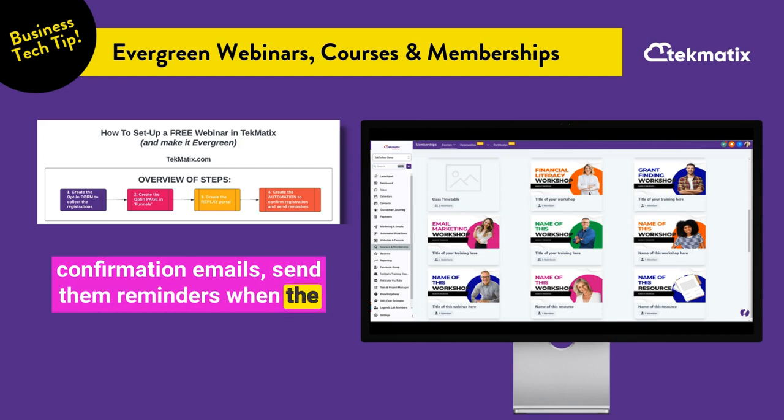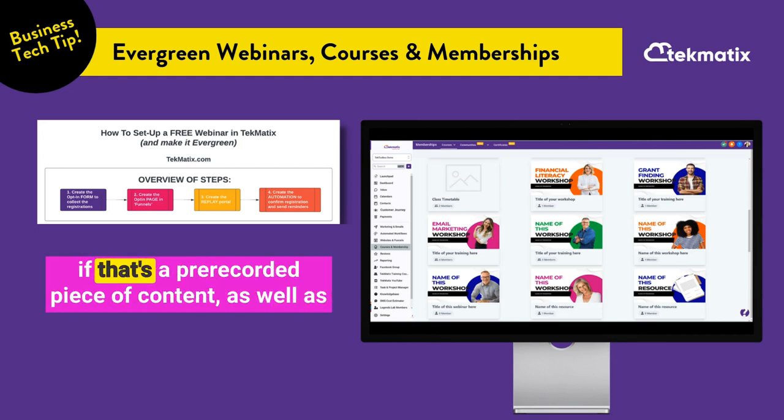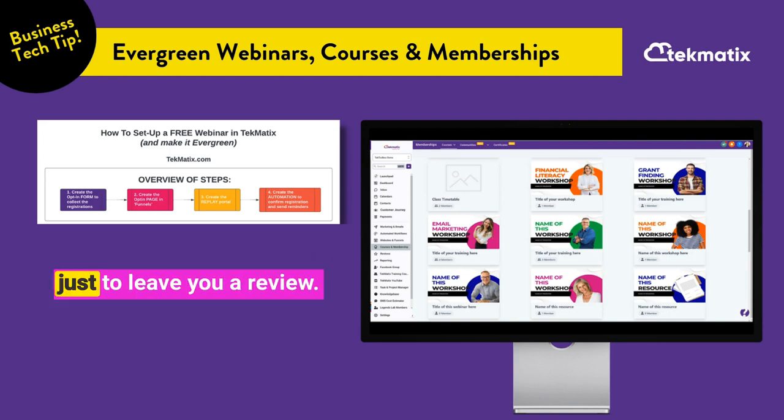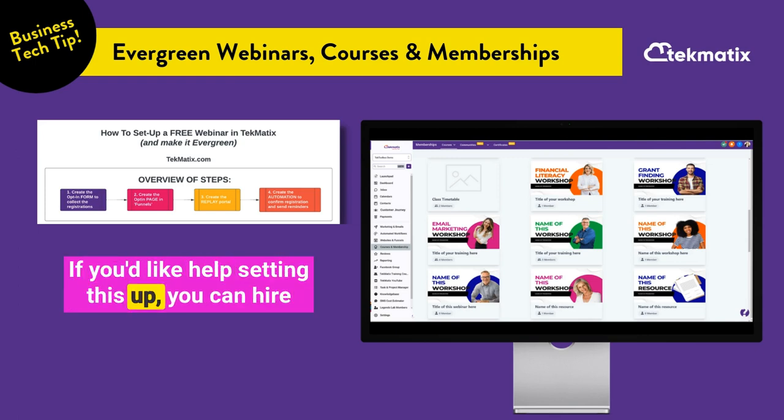You can even create automations to give people their webinar registration confirmation emails, send them reminders when the webinar is coming up, or give them their login details if that's a pre-recorded piece of content, as well as follow up with sales information, upsells, or just to leave you a review.